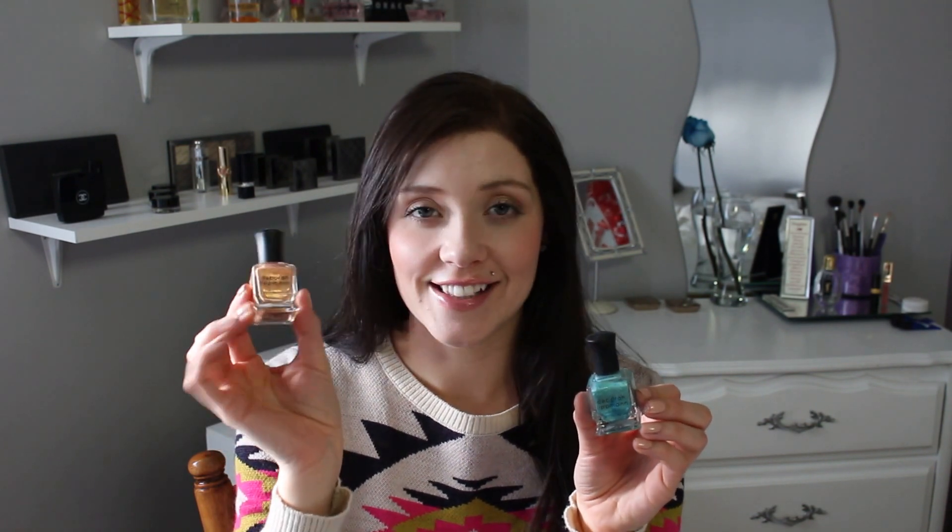The next two nail polishes are from last year's summer collection — they were in the Mermaid range. The first is Mermaid's Dream, a turquoise base with tiny light blue and green speckles. The second is Million Dollar Mermaid in a peach base with little orange and gold glitters. These two are my favorites to wear during the summertime — they look great on the toenails too.